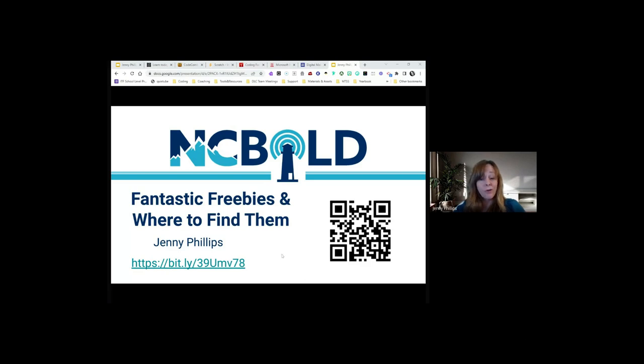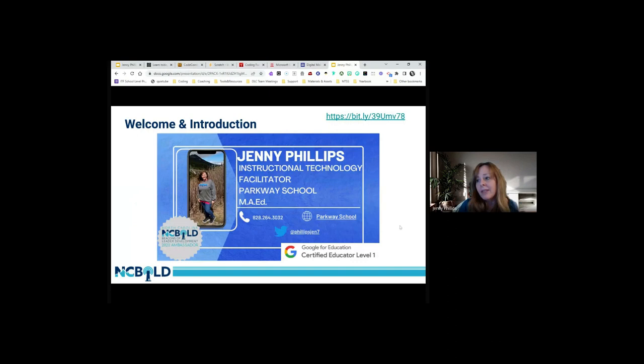The Bitly link will be on a few more slides if you need it. I'm Jenny Phillips, the Instructional Technology Facilitator at Parkway School in Boone, Watauga County. I'm thrilled to be an NC Bold ambassador this summer. You can find me on Twitter. Our school is close to 650 students, it's a K-8 school, and I'm beginning my fifth year there.